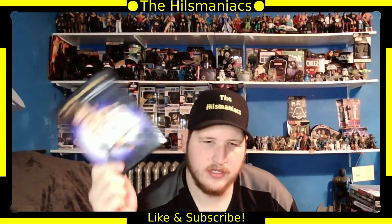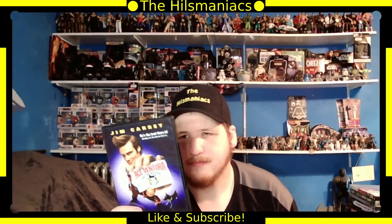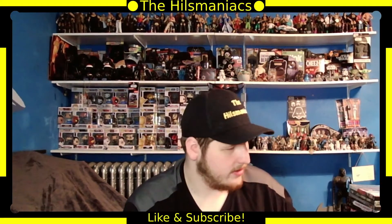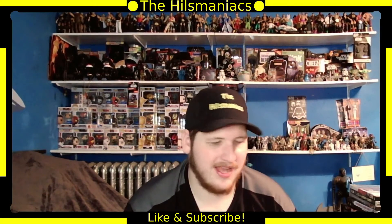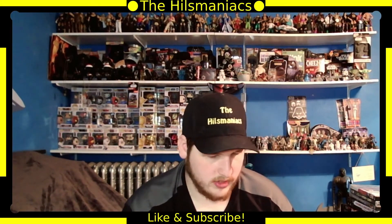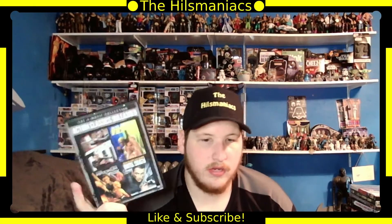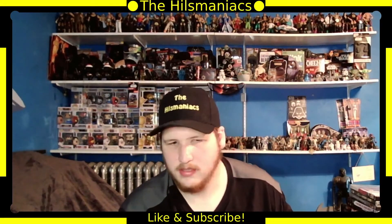Next is Ace Ventura Pet Detective — I know they have a second one, but I thought this was pretty funny. It's Jim Carrey, so obviously it's going to be funny. I really enjoyed that one. Then Action Classics Unleashed — a four-movie Jean-Claude Van Damme collection with Assassination Games, Double Team, Maximum Risk, and Until Death. I've never seen any of these but I picked it up because I'm into action movies.